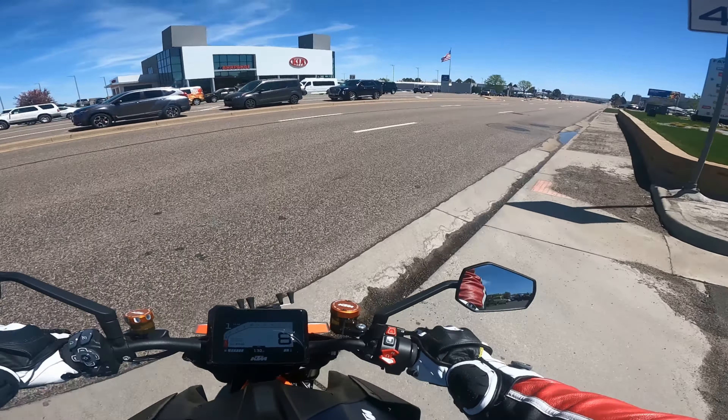The quick shifter is amazing. I have a BMW GS 1250 that has a quick shifter and I just assumed that was kind of how quick shifters worked — but not the case. This KTM Super Duke quick shifter is like butter, it's so smooth. I love it, absolutely love it.